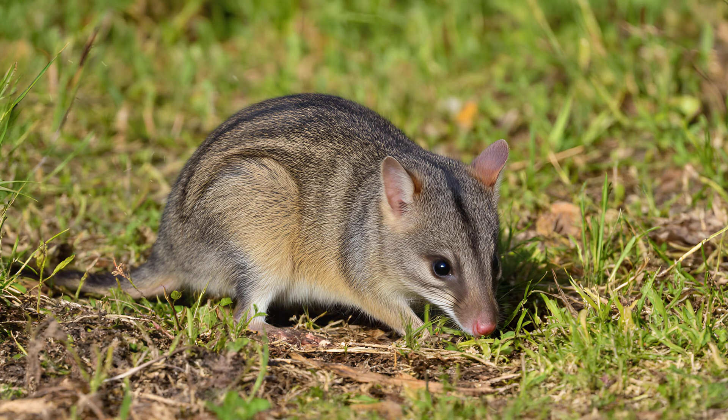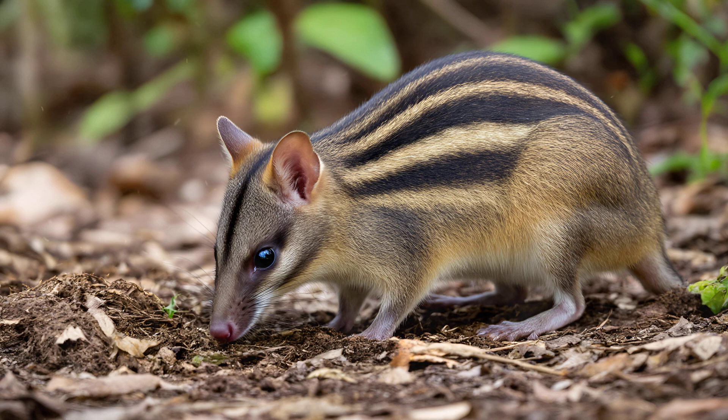It's a remarkable example of how even a vulnerable species can have a disproportionately positive impact on the environment. Eastern barred bandicoots are truly remarkable animals.